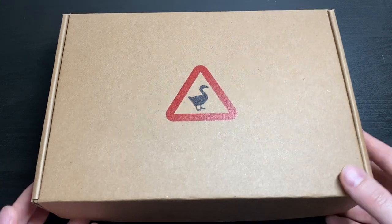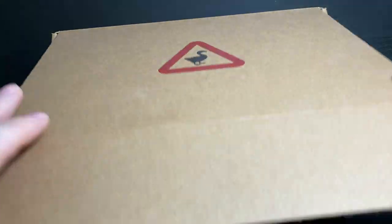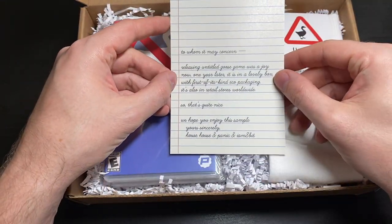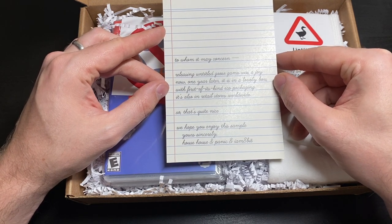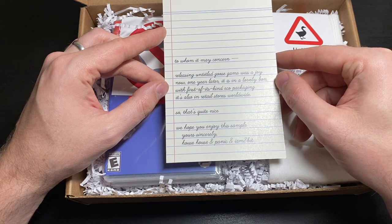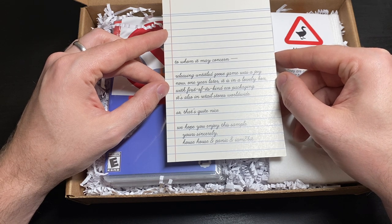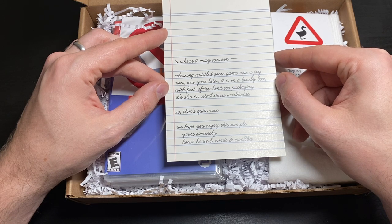Let's see what we got here. First off we got a note: 'To whom it may concern. Releasing Untitled Goose Game was a joy. Now, one year later, it is in a lovely box with a first of its kind eco packaging. It's also in retail stores worldwide.' So that's quite nice. 'We hope you enjoy this sample. Yours sincerely, House House and Panic and Iam8bit.'